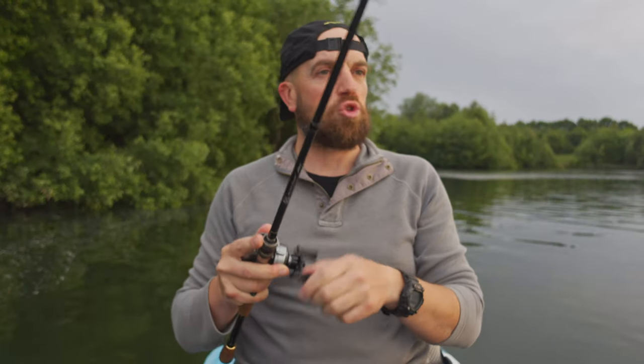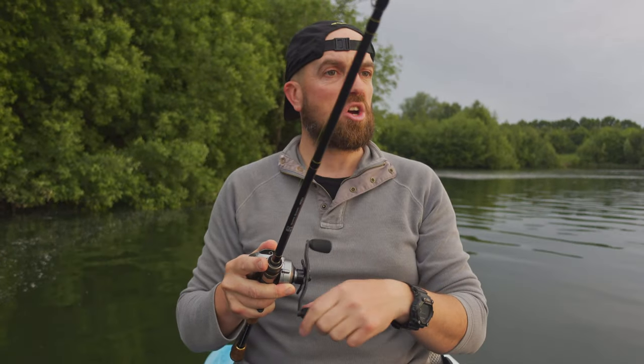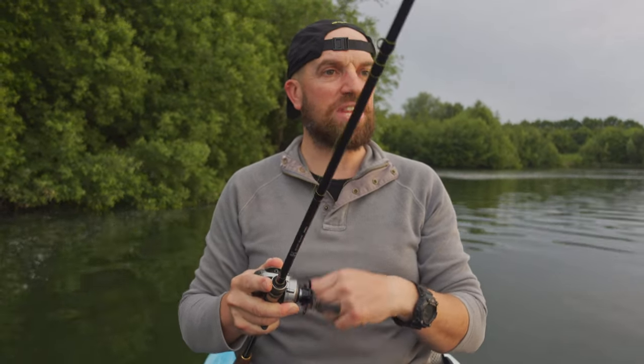As I'm filming this, it's the beginning of summer, June, and rivers here in the UK are still closed. We can't fish them for coarse fish, perch included, until June 16. Therefore, I'm fishing today on a pond.